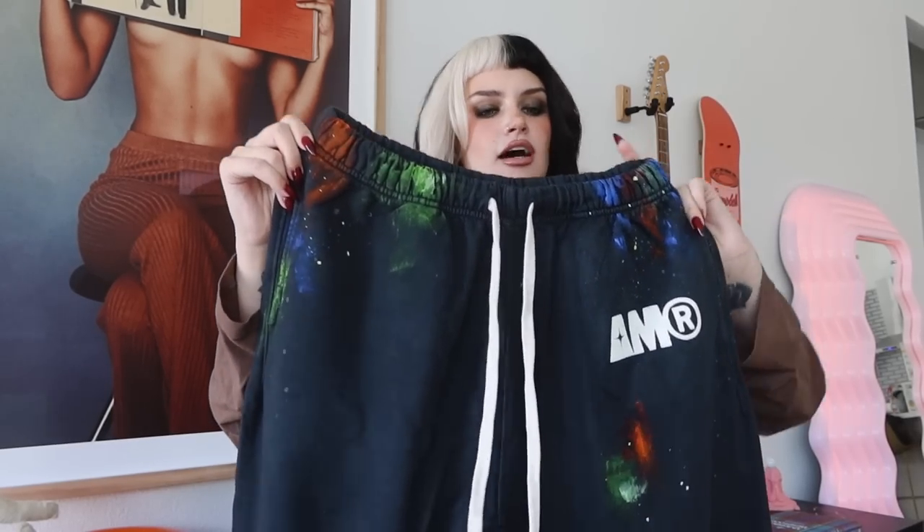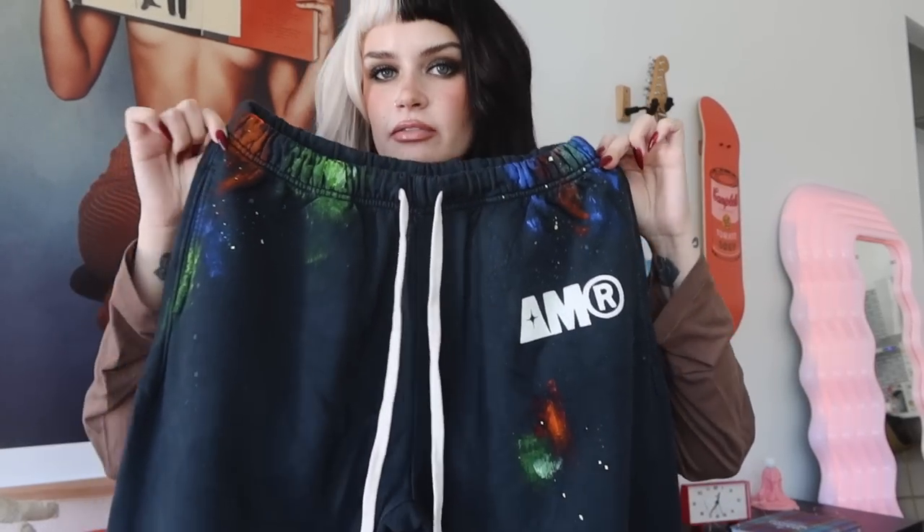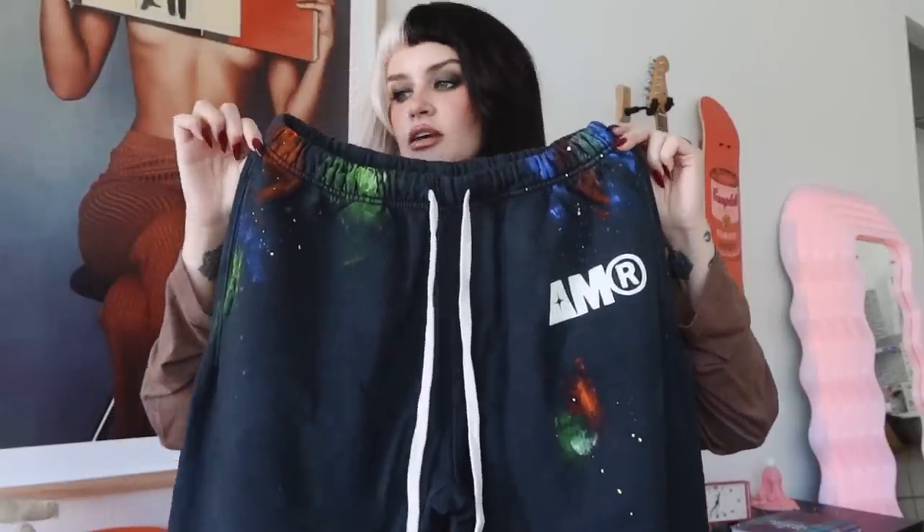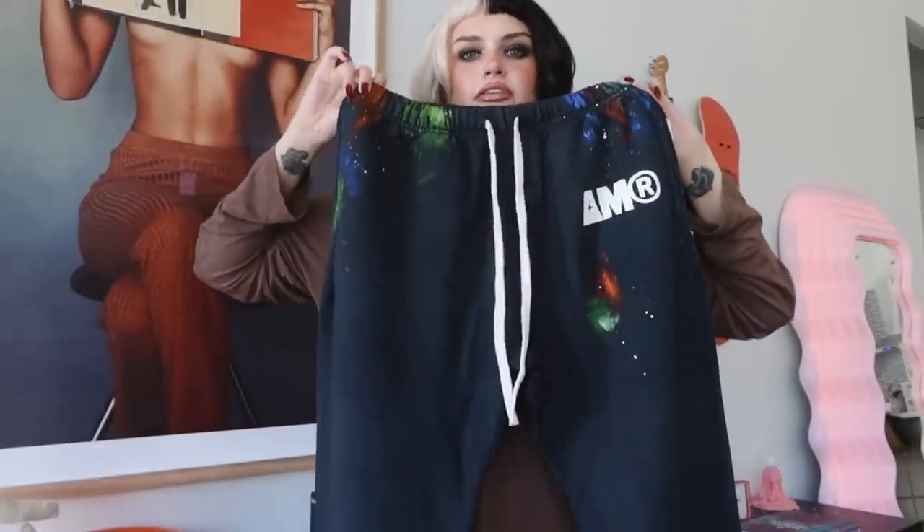You can also see there's paint on these — that is not printed. My mom and I custom hand-painted every single pair of sweats to have their own unique look. They're all the same color scheme but each pair is unique and I love it. It's so cool, it's so me. I just love everything about these. Obviously it's my brand so I'm a little biased, but I promise you you've never worn a comfier sweatpant.